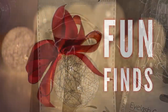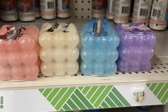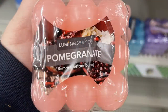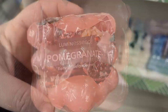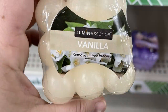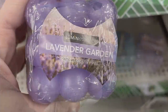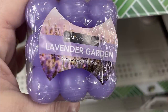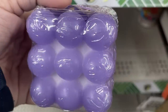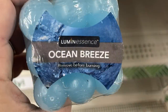In the fun finds this week, they brought back the bubble candles — I think these are so cute. There are four different colors, and they're a little more see-through this time. They've got pomegranate in cute cube shapes, vanilla in white or cream, lavender in light purple, and ocean breeze in light blue. You'd want to melt these on a dish or mirror to protect your surface.